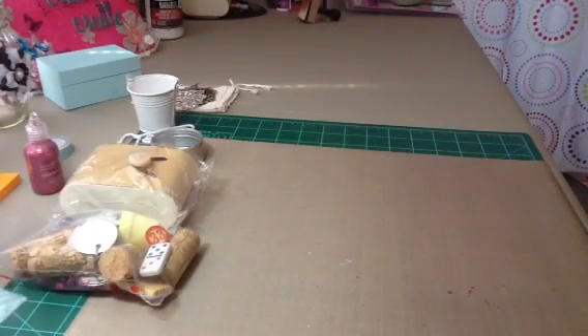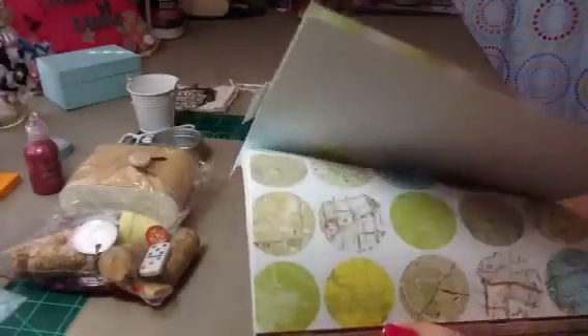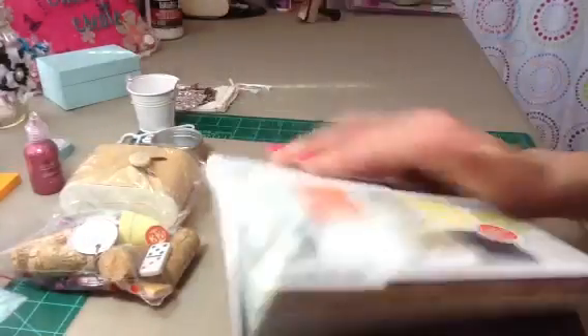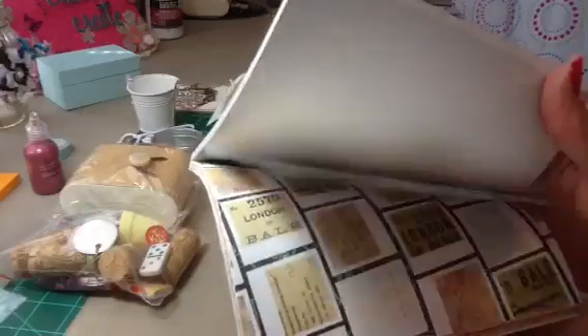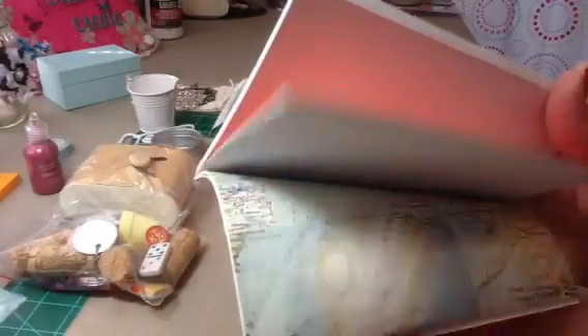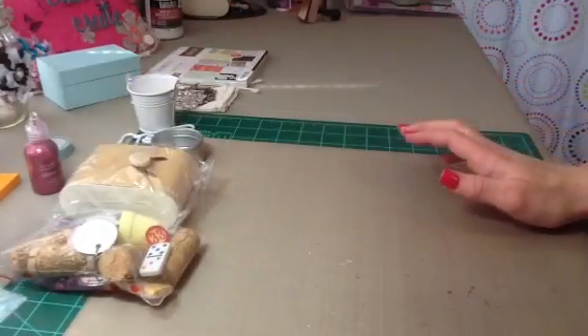And then there's a 6x6 paper pad — this is Studio Calico Abroad. And I don't have this paper pad, this is awesome. These are really cool patterns, I love this. Thank you so much, Lori. This is so awesome.